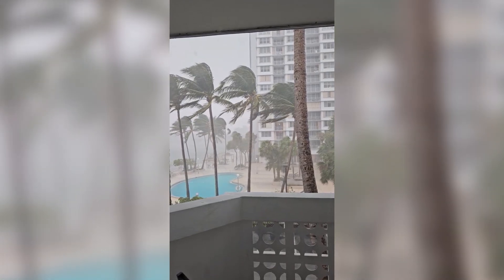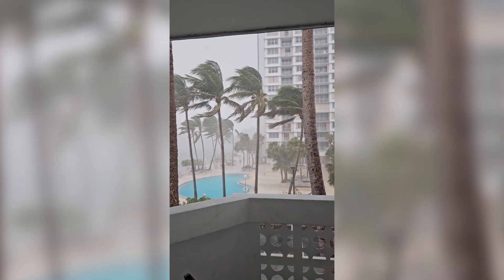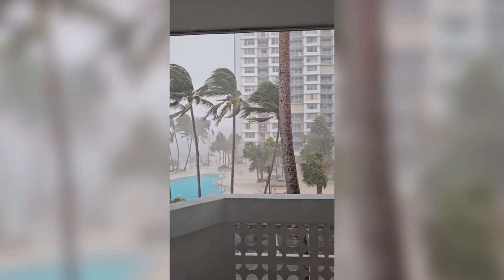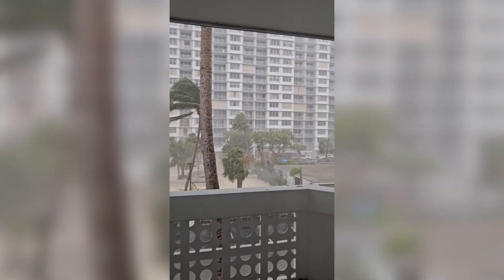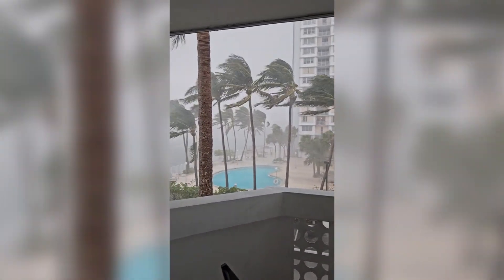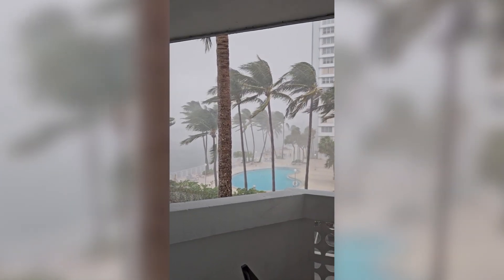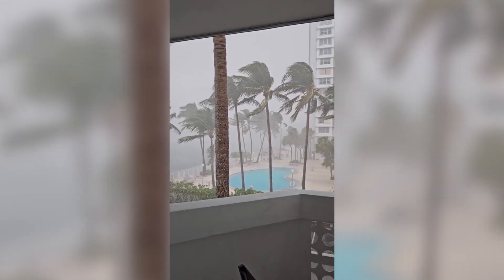Rivers overflowed, causing flash floods that swept away cars, homes, and even small buildings. The scale of the evacuation effort was massive, and shelters were opened all over the state to accommodate evacuees, but it wasn't enough. Many were left without power, clean water, or access to food and medical supplies.